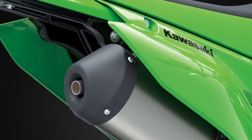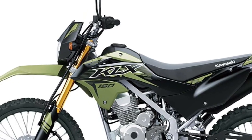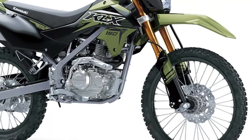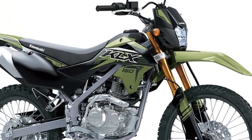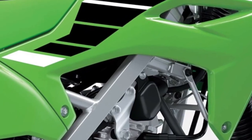Adventure Ready Design: The 2025 Kawasaki KLX150 SE features a rugged and purposeful design, with aggressive styling cues, high ground clearance, and long-travel suspension that hints at its off-road capabilities.